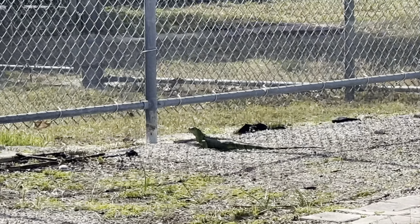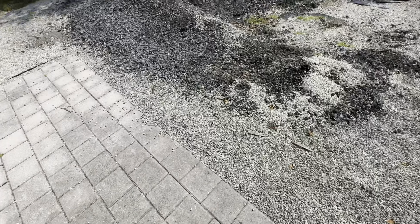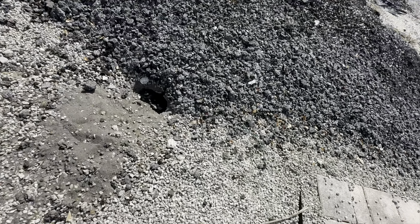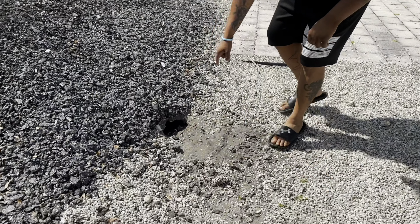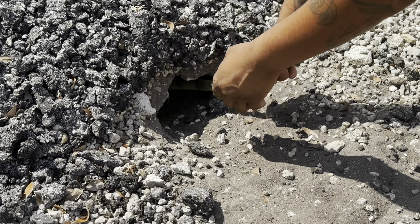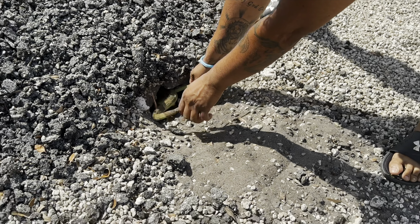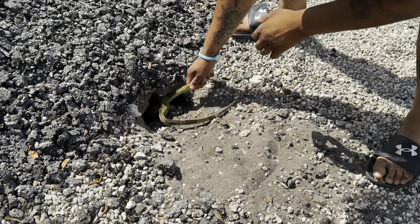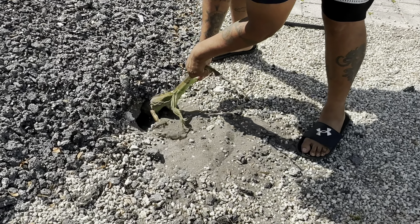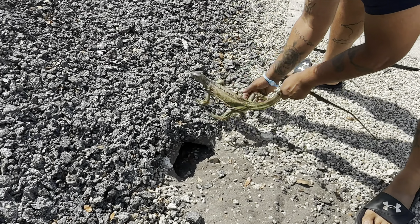Silly iguanas, they're back out. We're gonna have a serious issue with these guys digging holes. There's still an iguana in there — oh, calm down little doggie, calm down. My gosh, good stuff!